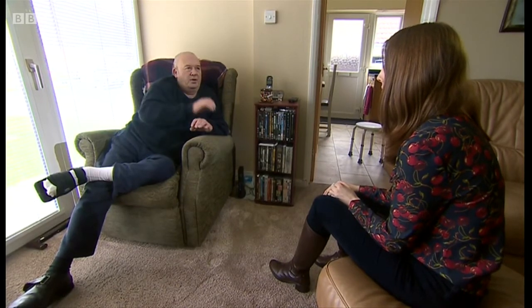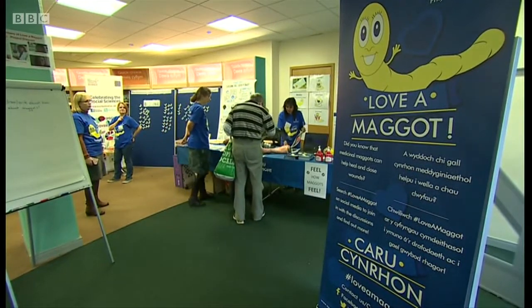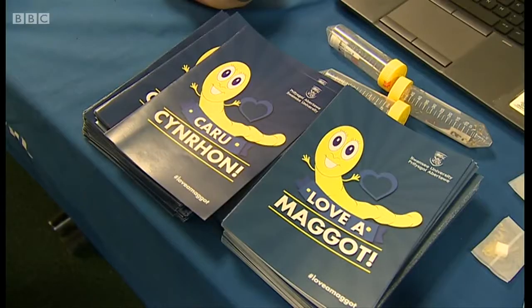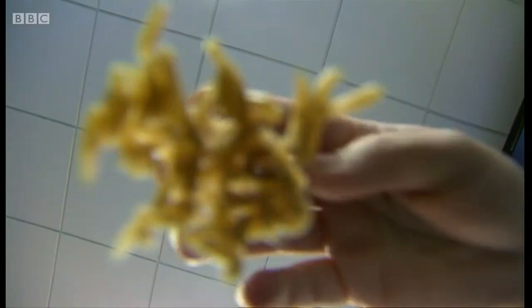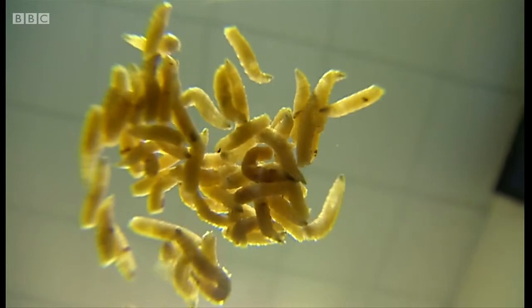Maggots may have won Brian over, but there are plenty of others who still need convincing. That's why Dr. Nigam and her team have launched the Leather Maggot campaign. They may have a bad reputation, but maggots are doing their bit to help nurse patients back to health. And in the near future, it's highly likely we'll be seeing new drugs created by them in our hospitals and medicine cabinets. Rhiannon Wilkins reporting.